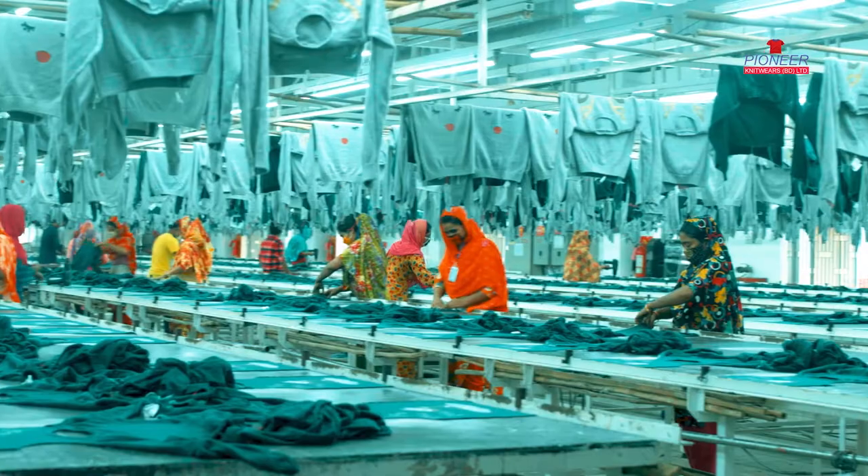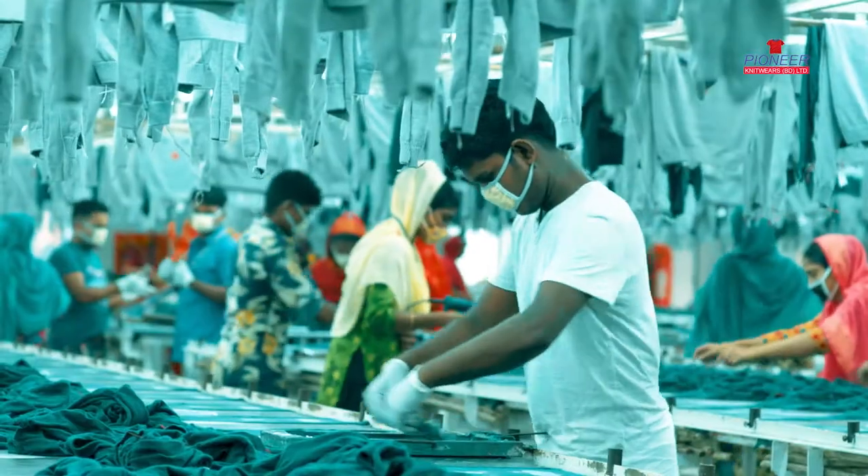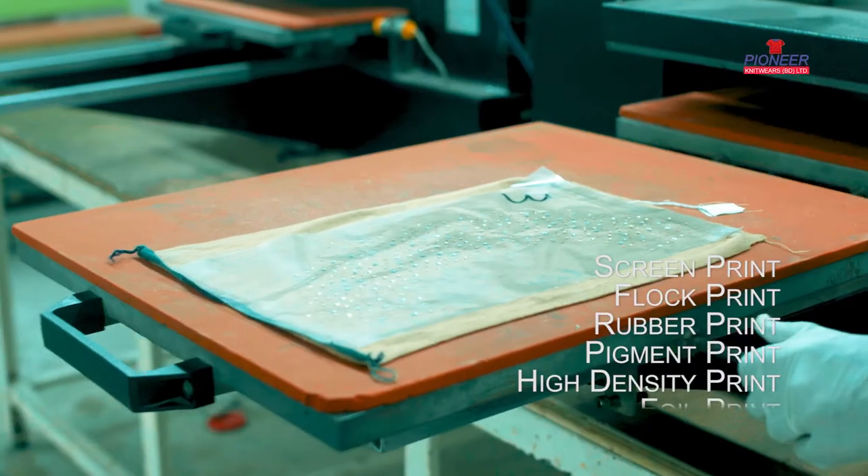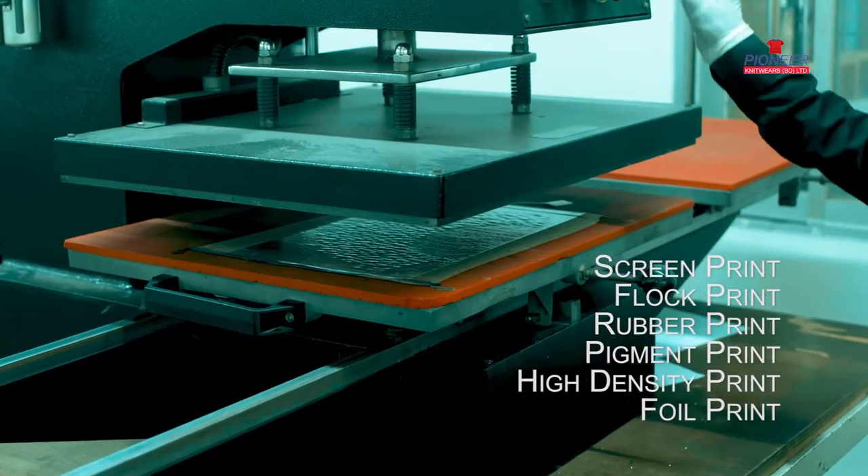In our printing section, we have a proven ability to perform all kinds of screen print, flock print, rubber print, pigment print, high-density print, and foil print.